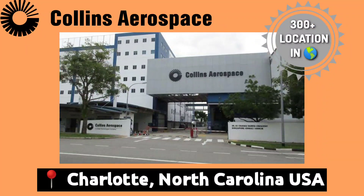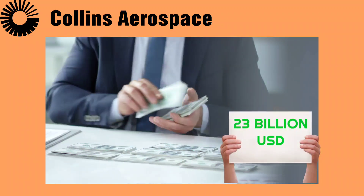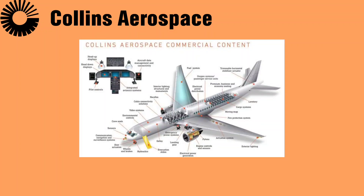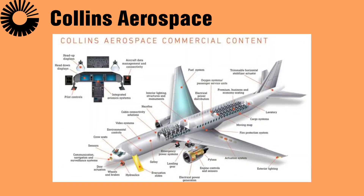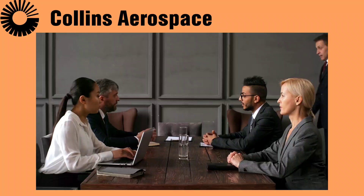Collins Aerospace serves in 300-plus locations across the globe. They generate revenue of more than 23 billion US dollars per year and have more than 78,000 employees working for them. They specialize in aerostructures, avionics, interiors, mechanical systems, mission systems, and power and control systems, serving customers across commercial, regional, business, and military sectors.